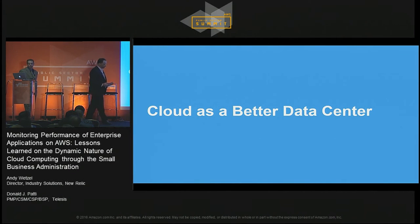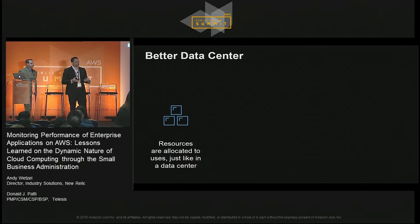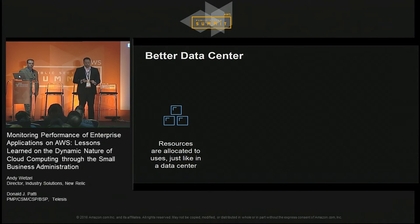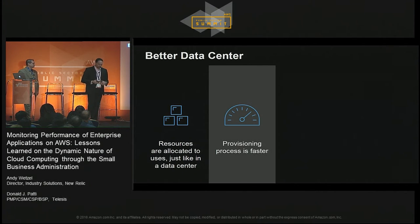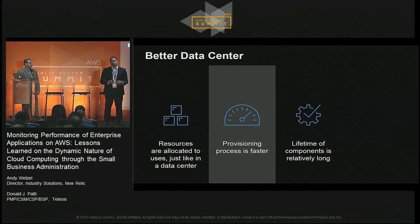Talking about cloud as a better data center — what does that actually mean? It means you're taking applications and want to use the cloud, but you're not making many special considerations for changing the application itself. You want to leverage the cloud for using resources similar to the way you would in a data center, but the provisioning is much faster. It's a better data center in the fact that you're going to be able to get access to compute power a lot faster. The lifetime of these components when doing better data center is relatively long-lived, and your capacity planning is very similar to what you would do with an on-premise data center.